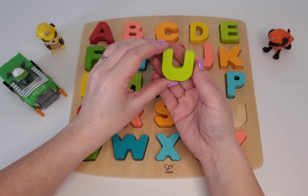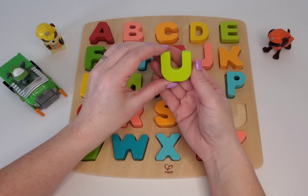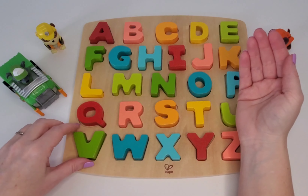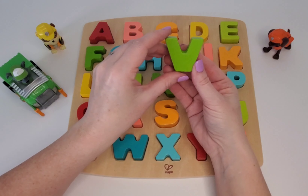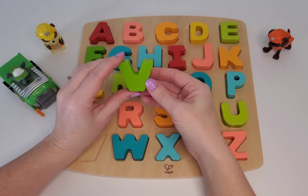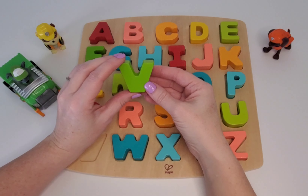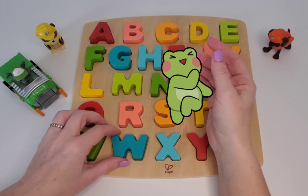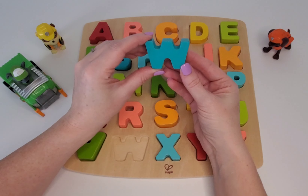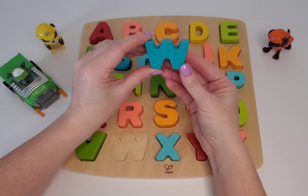Here we have U. And U is for umbrella. Here we have V. V is for victory. Here we have W. Can you say W? Good. W is for water.